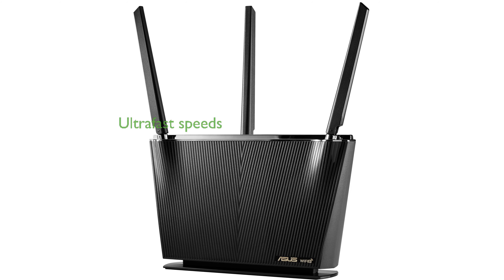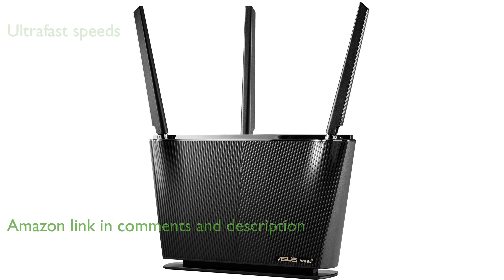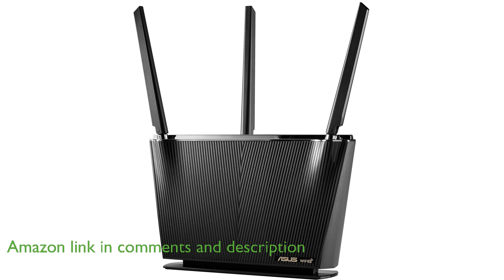The ASUS RT-AX68U Wi-Fi router utilizes Wi-Fi 6 technology to deliver ultra-fast speeds up to 2,700 megabits per second, ensuring seamless streaming and gaming experiences.